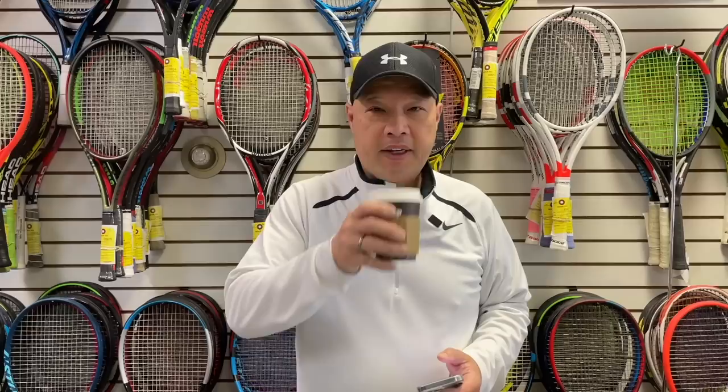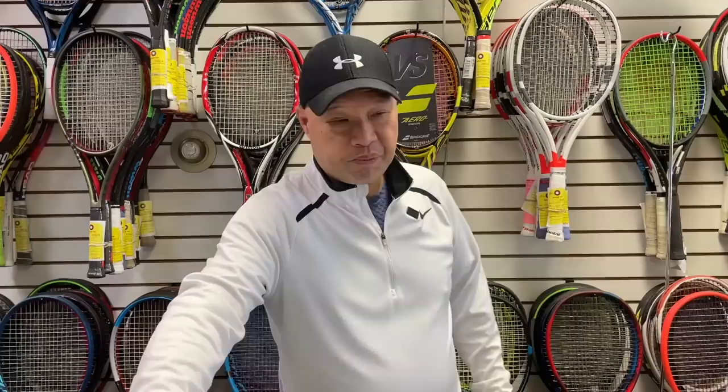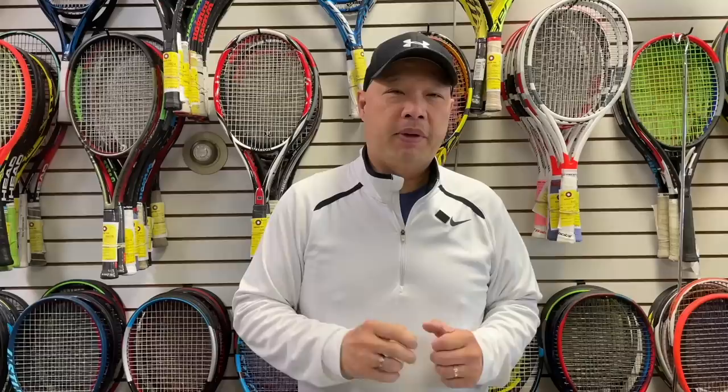Alright guys, so before I get started, I know this is a new view for you guys, but it's all part of the video. Good morning to everybody out there. Thank you for the piping hot dark roast. My coffee sponsor of today is Jason Chima. Jason writes, enjoy your coffee, I enjoy your YouTube. Thank you. If you want to support my piping hot dark roast coffee habit, the network is buymeacoffee.com/tennisspin. Thank you all in advance.